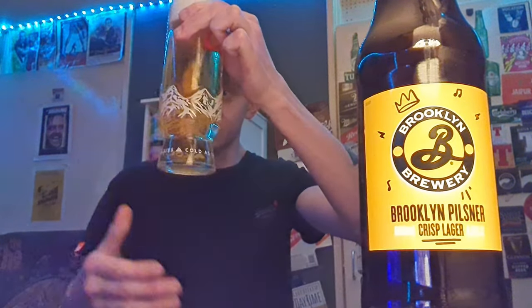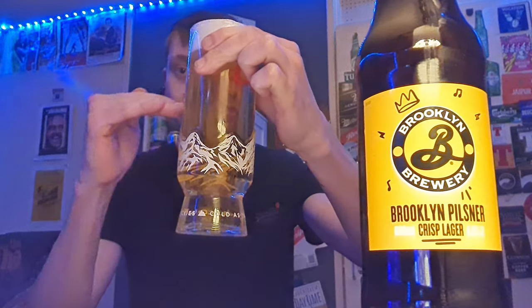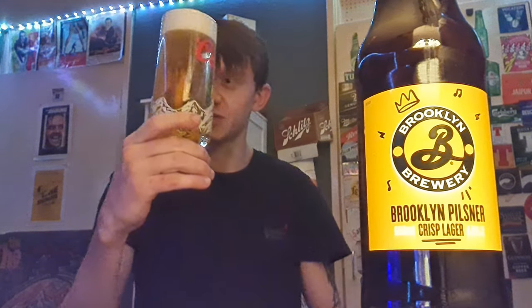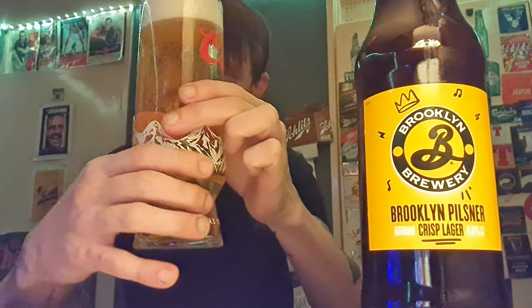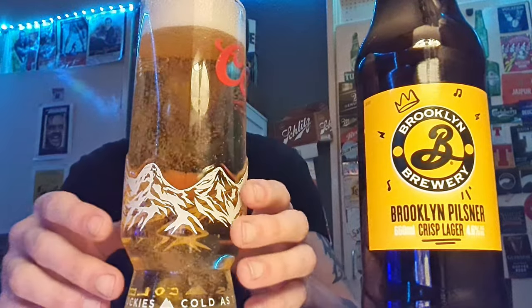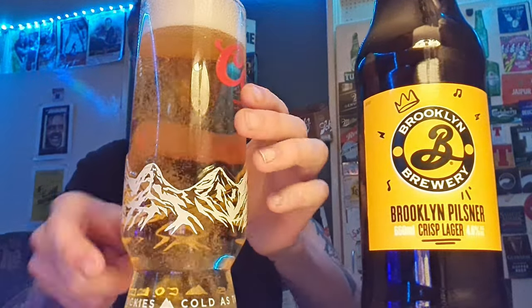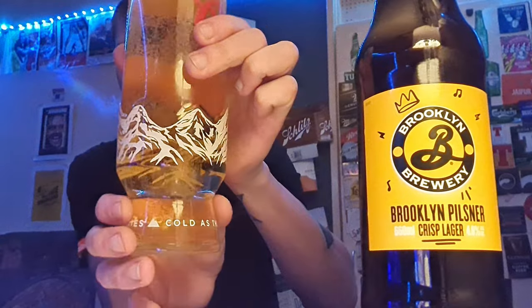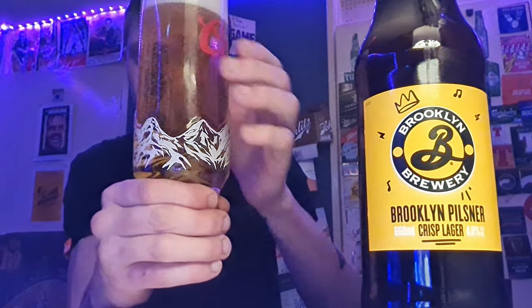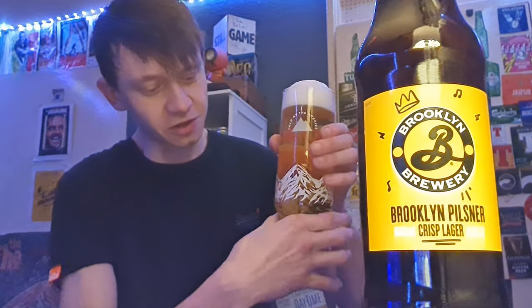Very see-through looking beer, clear, straw colour. Very fast carbonation rising up, which is really nice looking to be honest with you. And a nice thick white head — about a two finger width. I think that's because of this grip on the bottle — you can hold it like this, and I think it makes the head grow a bit bigger.